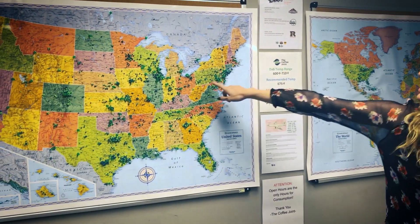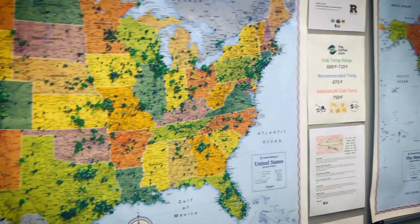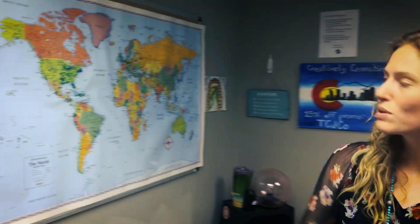As you can see, the map is covered in a bunch of green little tacks — that's all the people who have visited us so far. We have had people from throughout the U.S. as well as a lot of international visitors.